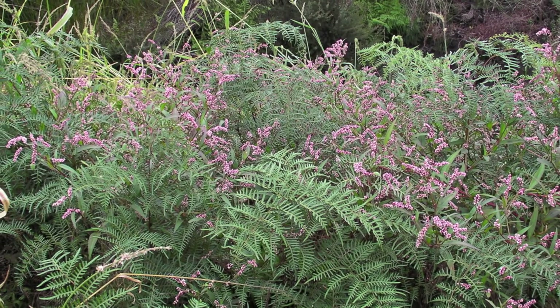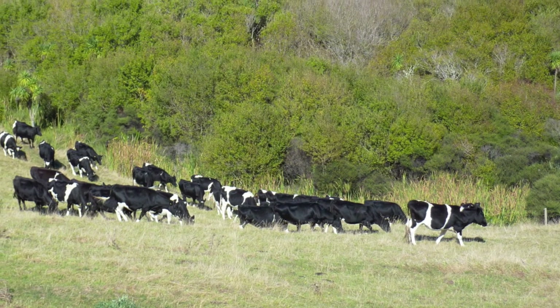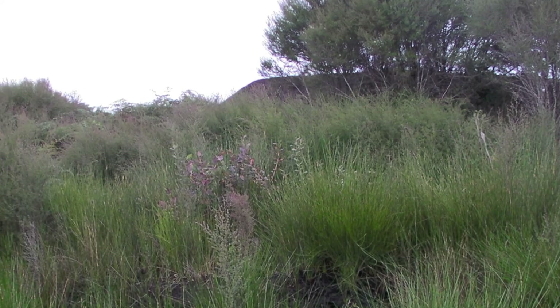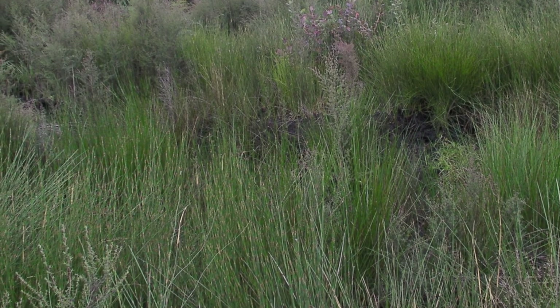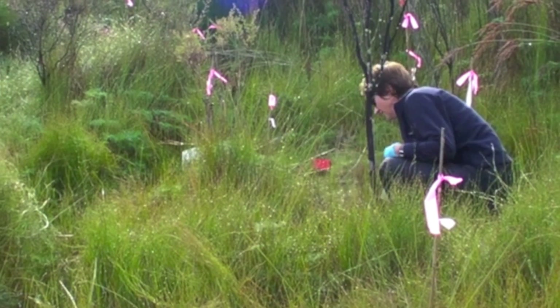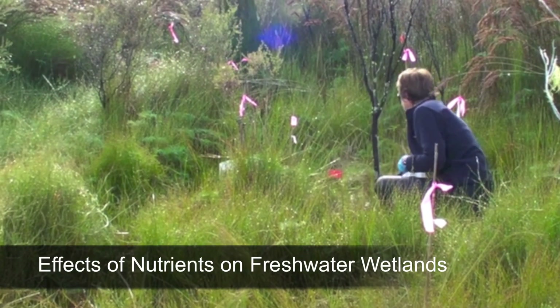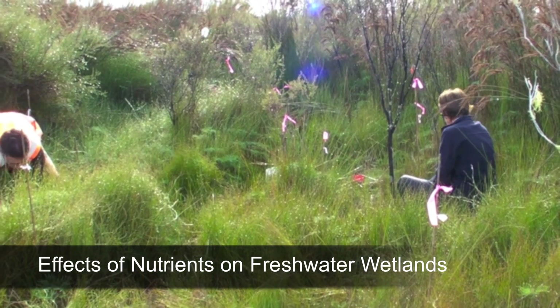Wetlands such as swamps and marshes often receive nutrient runoff from agricultural lands, and changes in nutrient regime can alter their structure and function. In this project, scientists from the U.S. Geological Survey are collaborating with counterparts in New Zealand to investigate the effects of nutrients on freshwater wetlands.